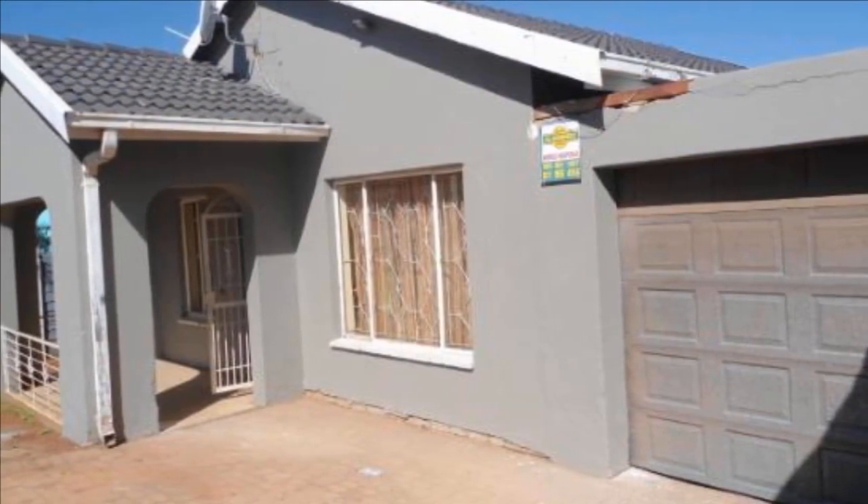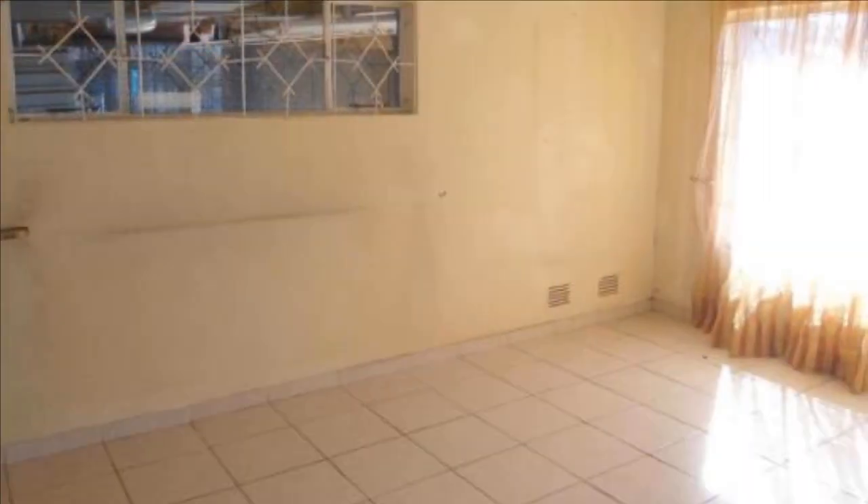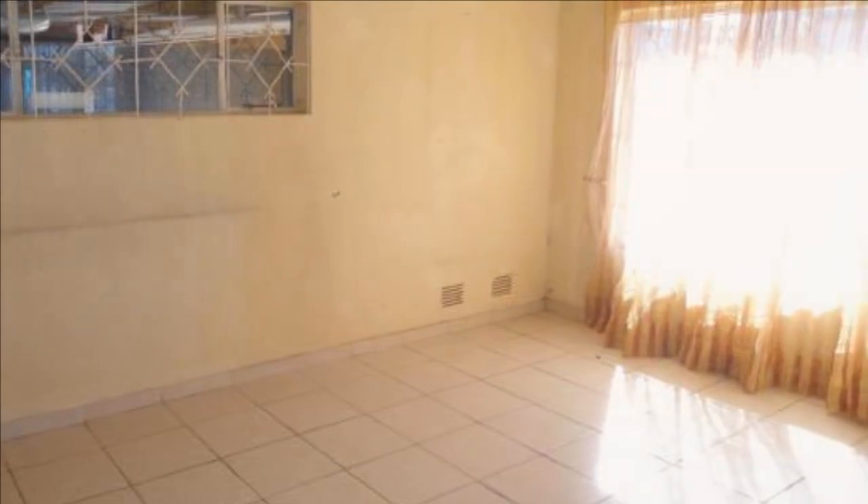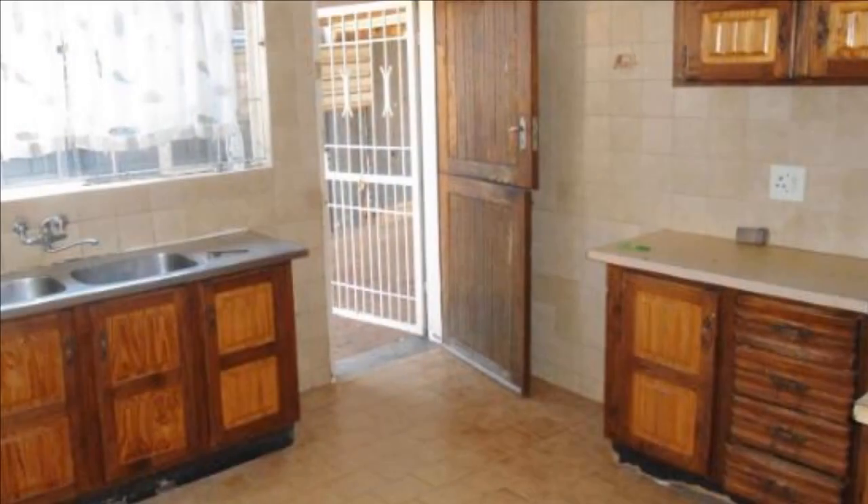Neat 3-bedroom home with 2 bathrooms, main en-suite, TV room. Kitchen needs a little TLC. This house is fully walled, alarmed, double lock-up carport fully automated. Also features a pool that has to be repaired.